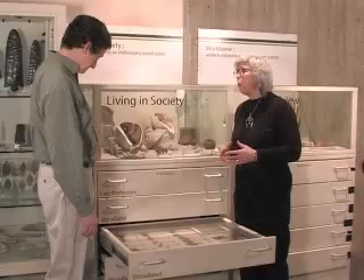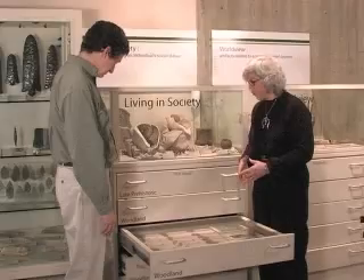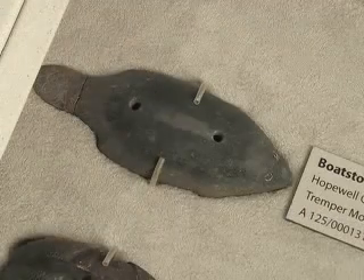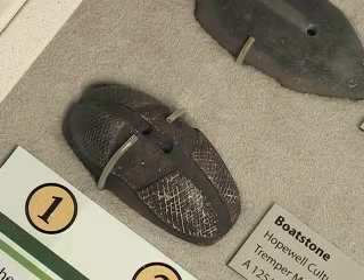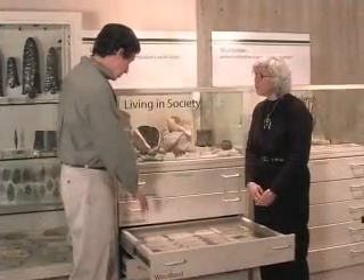Here in this exhibit we have four particularly special boat stones. They are special because they are effigy forms. There are four birds, one mammal — a beaver — and another that has geometric crosshatched lines and designs down the surface.